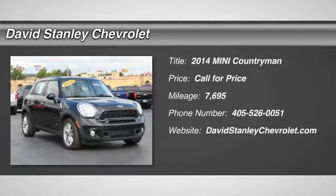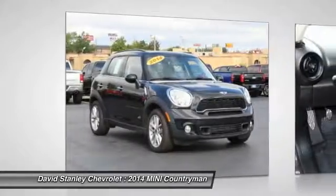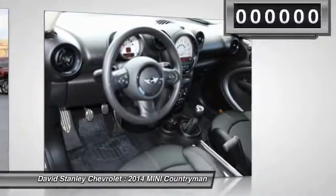The 2014 Countryman. The Countryman is a bright idea. Four doors, more interior space, and positioning that evokes the rally heritage of the original Mini.